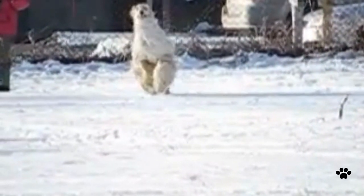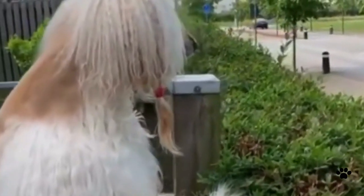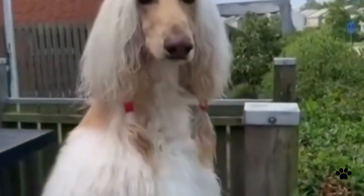The Afghan Hound needs a lot of exercise because this dog breed is very energetic and agile and needs to expend this energy. If you intend to keep it outdoors, you must have a fenced yard, because this glamorous beauty is an escape master and it is very hard to catch.